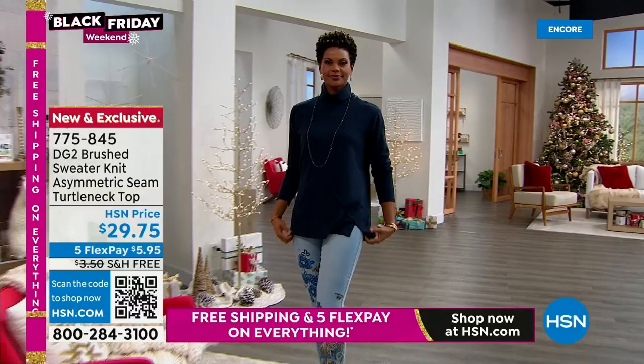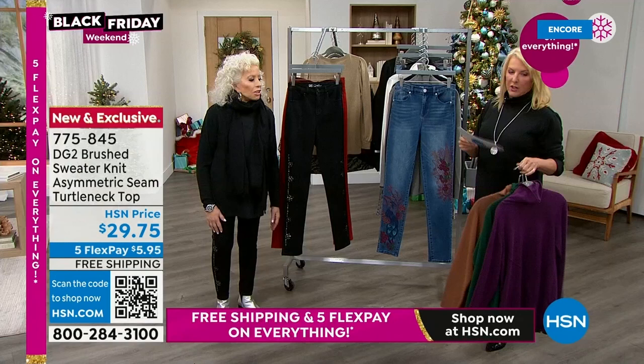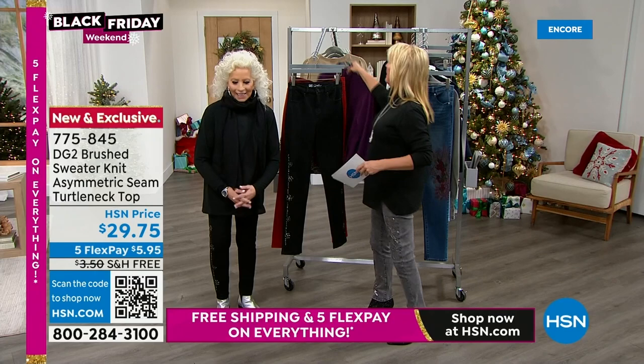So here are the colors for the turtleneck: black, camel, gray, green, ivory, navy, purple, and red. And the red is a dead-on match to the red jeans if you're going to pick up a monochromatic look, which I think looks gorgeous. What a great price.